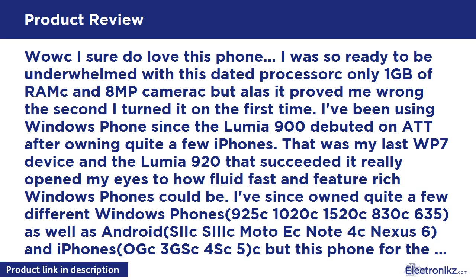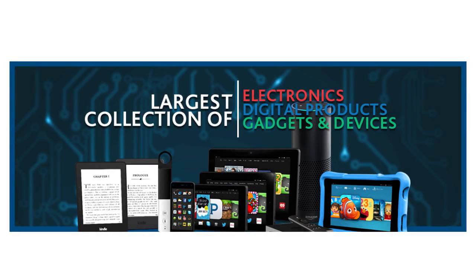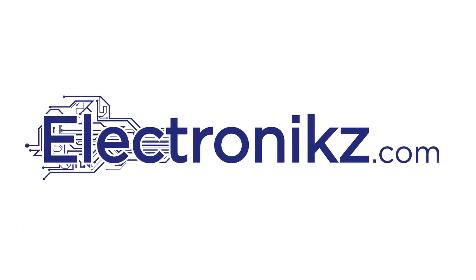If you haven't tried a Windows Phone yet and you're not looking to spend too much to test the waters, this device is highly recommended. Pull the trigger — you won't regret it. I'll see you on the next one.